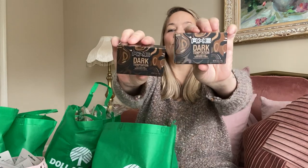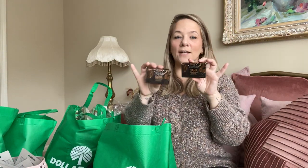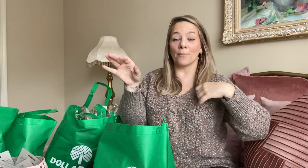They had another Axe soap scent — this is Dark Temptation. I thought this was so perfect for Valentine's Day because it looks like chocolate. This would be really cute in your son's or husband's little Valentine's Day gift set. These smell so good, the boys are going to love them. Anytime brand name — save these for next Christmas too.